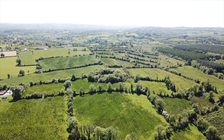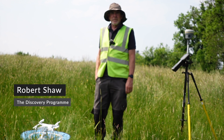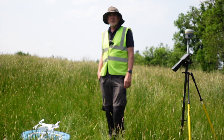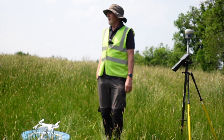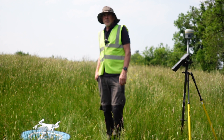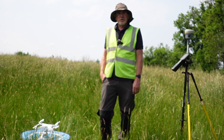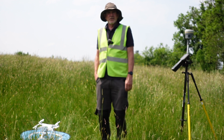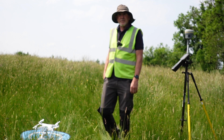My name is Rob Shaw, I'm the Survey Manager of the Discovery Programme, an archaeological research company funded by the Heritage Council based in Dublin. Today I'm on site at Killahurk working on a landscape project looking at the landscape setting of a ringfort. My job as Survey Manager is to bring one of the techniques we call remote sensing to the site, which is using a UAV — more commonly known as a drone — to create very high resolution accurate mapping of the site.